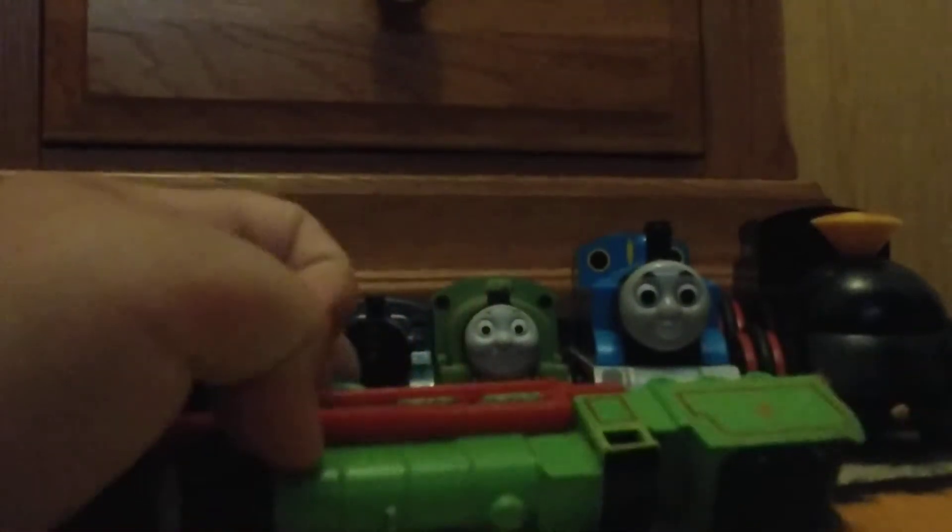I found this ERTL Henry. It's got a dent in it right here, but it's an ERTL Henry. You rarely even find ERTLs today.